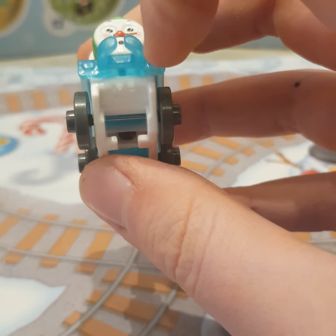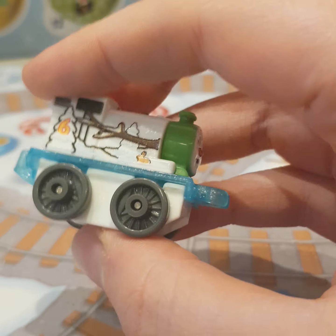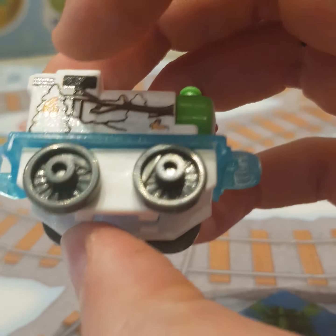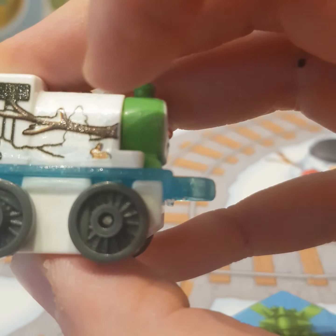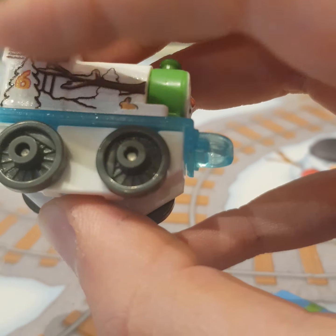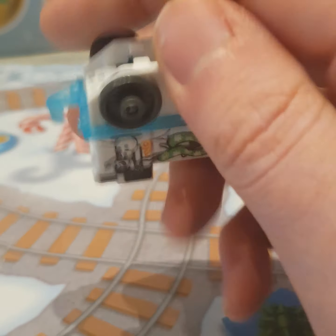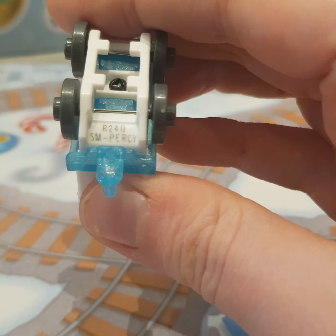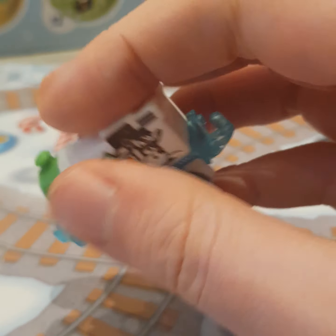His undercarriage is entirely white, which is fitting for a snowman-based engine. He's got the trees covered in snow, and it looks like there's a rabbit there, and there's a branch as well. Very creative. He's got the number R24D.